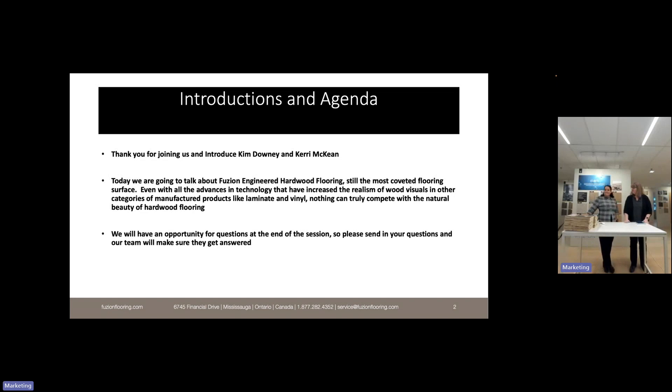Thank you for joining us. My name is Kim Downey, I'm the VP of Supply Chain and Product Management here at Fusion, and Carrie McKean is our Product Manager for all of our categories here at Fusion. She is a bit of a wonder woman.